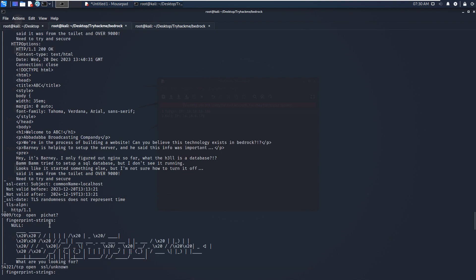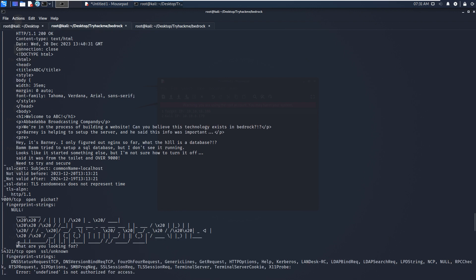The next port is 9009, which I think must be a custom service — that's what we're looking for. Maybe we can use netcat or telnet to connect to it to emulate this service. And the last one is port 454321, which is also running HTTPS.